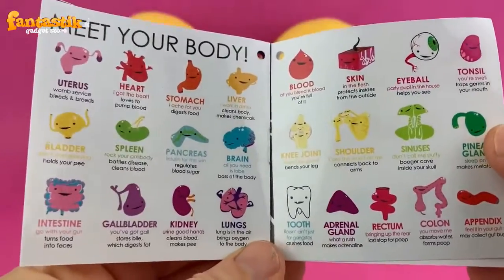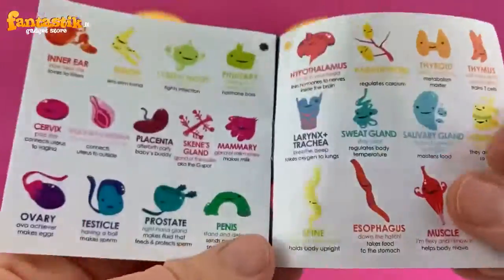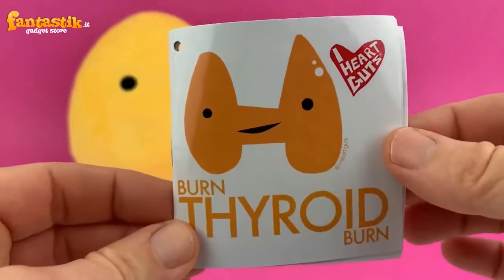Here are some more wonderful body parts that we have at iHeartGuts. We make hearts, we make brains, we make pancreases — we make all kinds of crazy stuff. There's a lymph node, there's a trachea, and that is your thyroid.